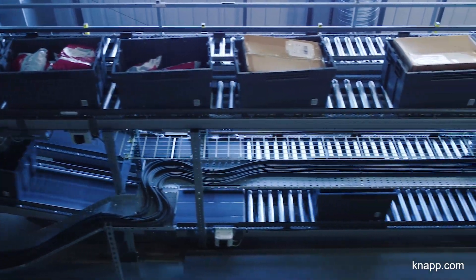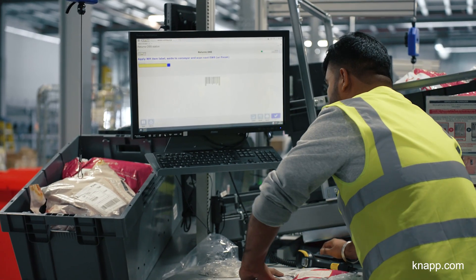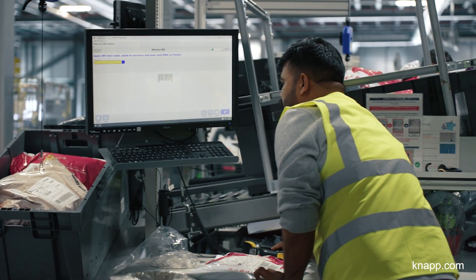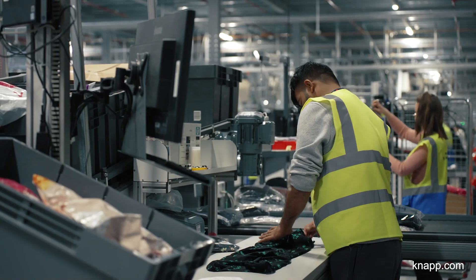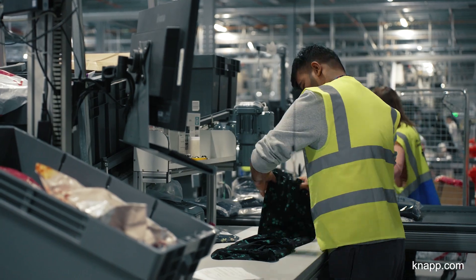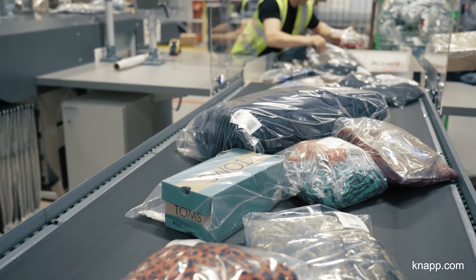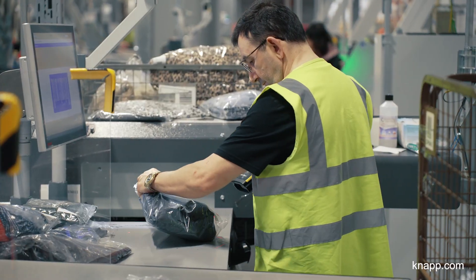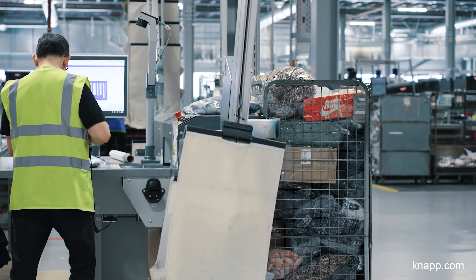The returns process at Skygate works as follows: customer parcels come through at inbound, get scanned, and are placed onto the conveyor belt. Totes loaded with parcels come down to the workstations, where colleagues open the parcels, quality check the products, and select the correct quality status. If the item is pristine and fit for stock, it goes back onto the conveyor belt straight into a pocket, where it can be immediately reordered by the next customer in line.